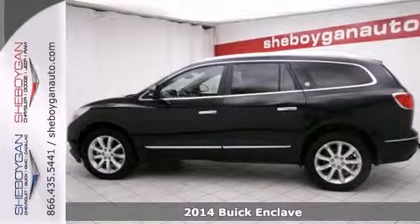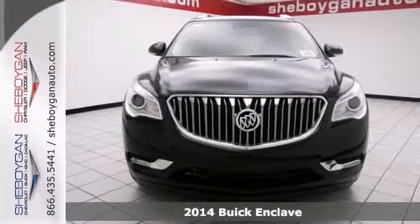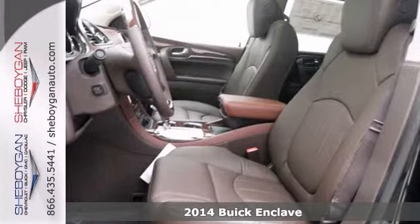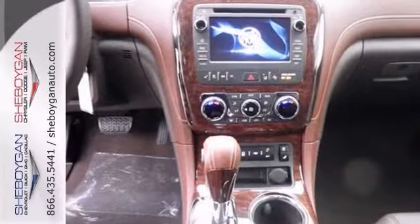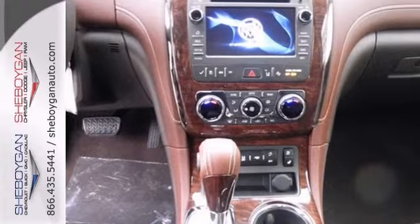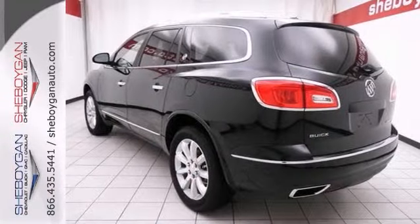Rack up savings on this 2014 Buick Enclave Premium. It's ready for anything. Climb inside and experience the kind of driving excitement that keeps you smiling all the way home. It comes with a trailering provision package, wood grain interior trim, and all-wheel drive.